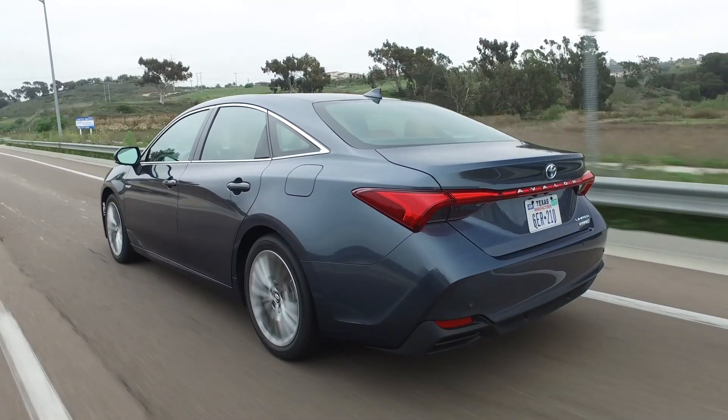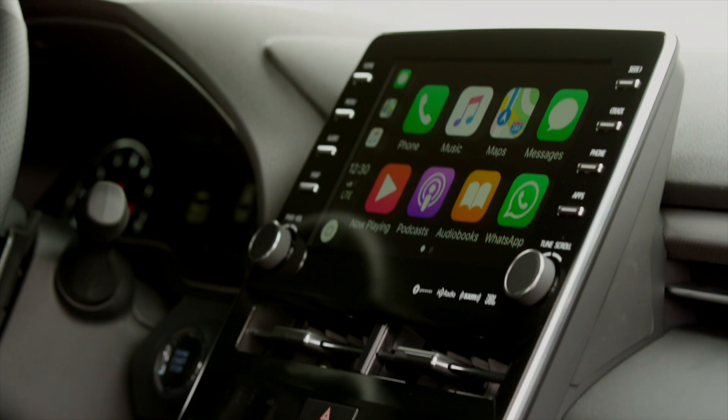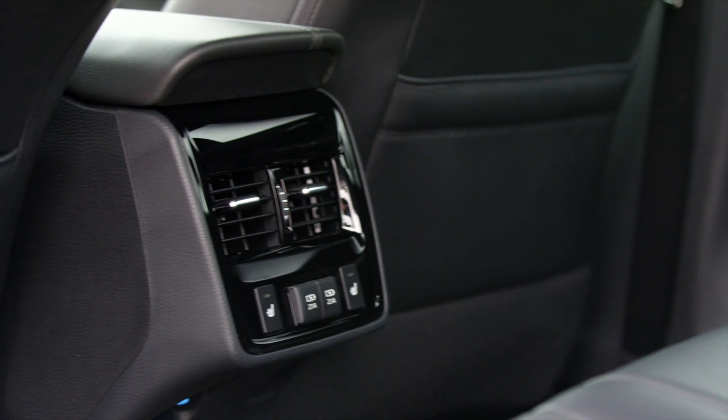Toyota is trying to attract younger buyers to this vehicle and their brand by adding things like Apple CarPlay, JBL Premium Audio, and get this, five standard USB ports.